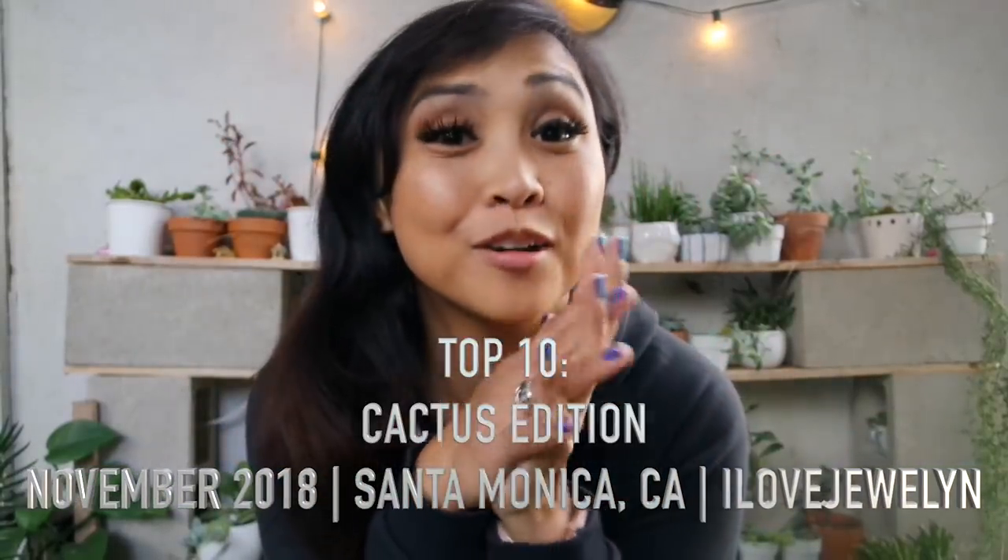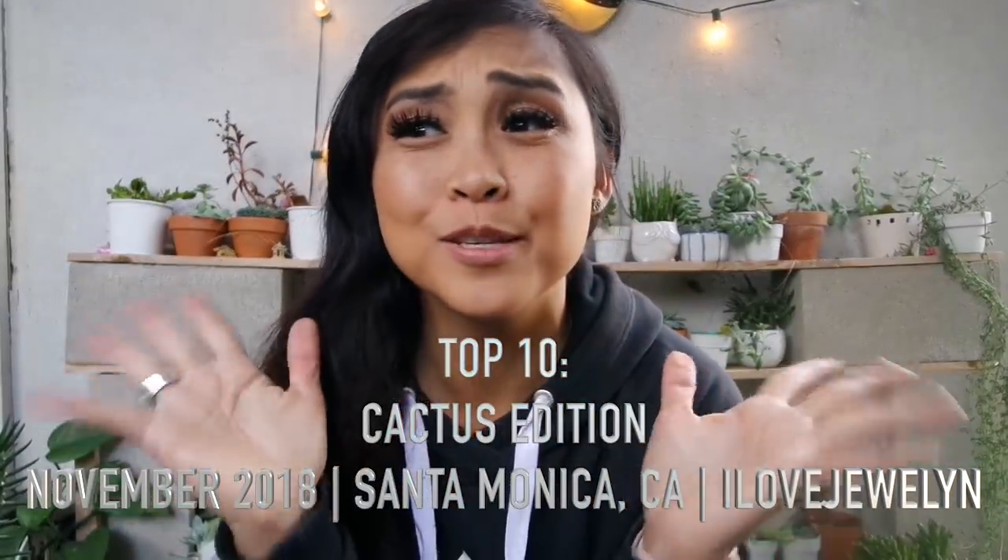Hey everybody, this is Julen. Welcome back to my channel. Welcome to my home here in Santa Monica, California. I always like to say where I'm at when I do my videos because it reminds me where I'm at since I do travel a lot — every week for the last six months. I'm here on my patio, my favorite place, and I'm leaving back to Las Vegas tomorrow morning. I wanted to sit down and share my top 10 series, cactus edition, which I've been wanting to do for a while.